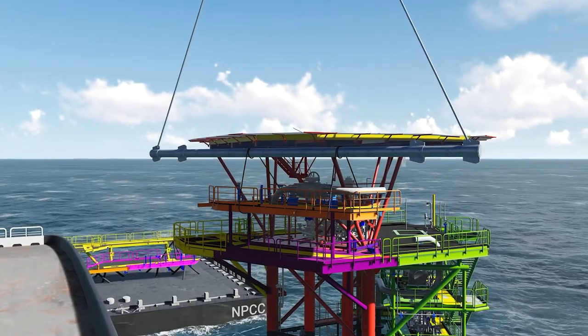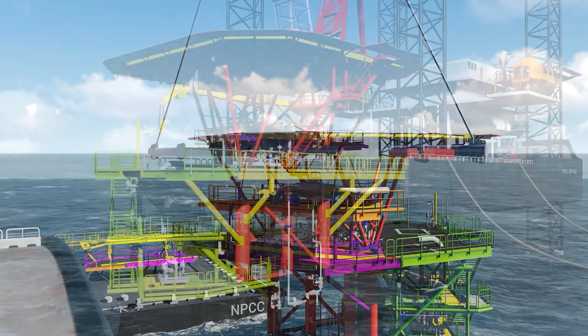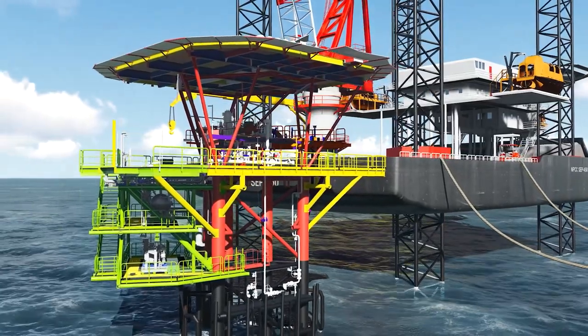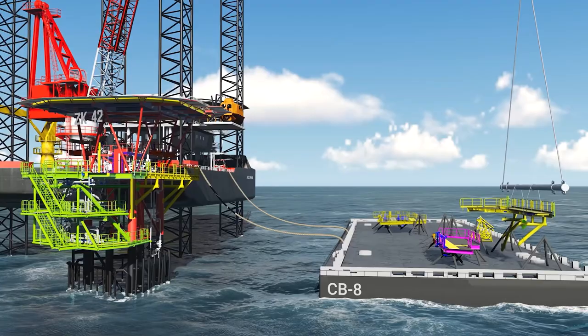Preparation for the installation of new structural modules, connecting the previously installed modules to the existing members, is done prior to lifting. This includes installation of support members below the modules. Equipment on the existing deck or on the new deck extensions is protected to avoid damage.